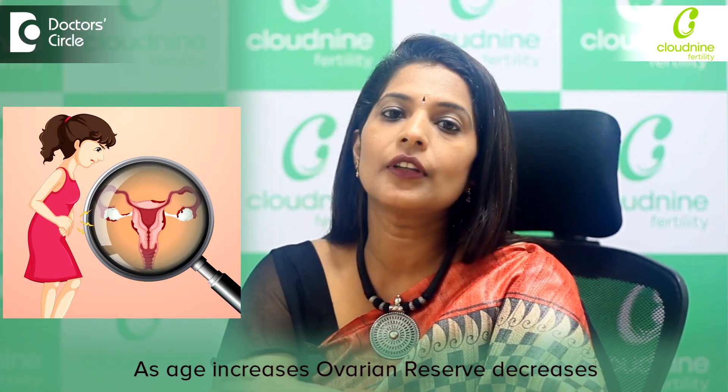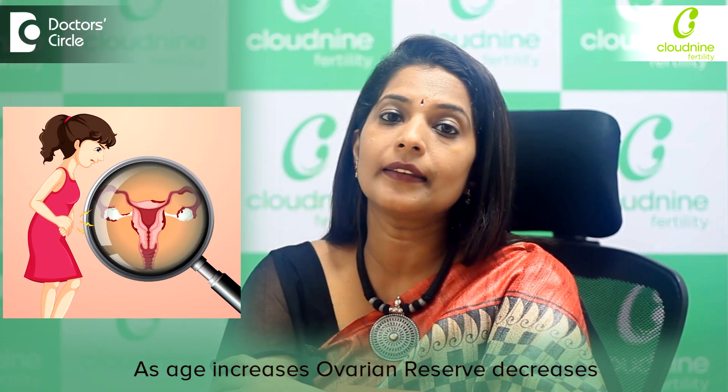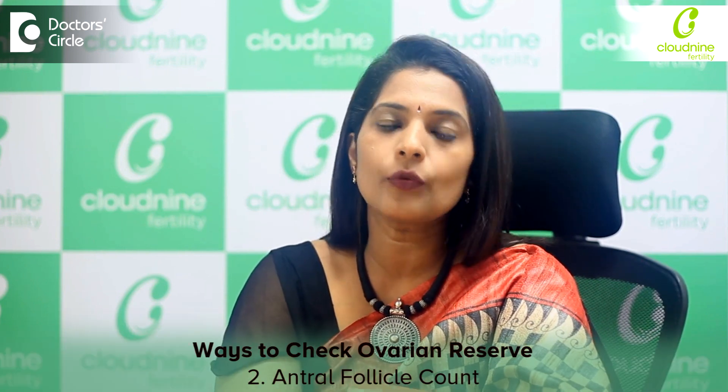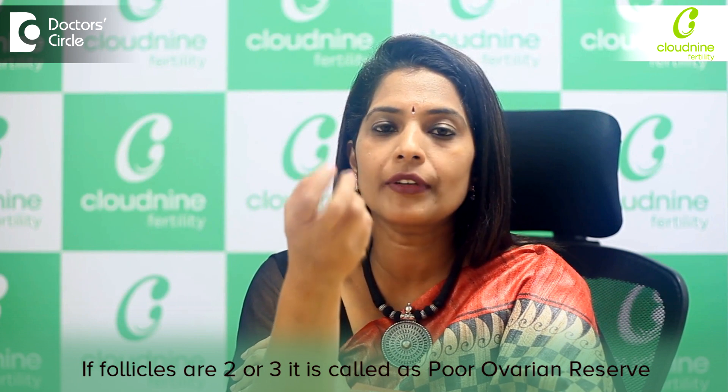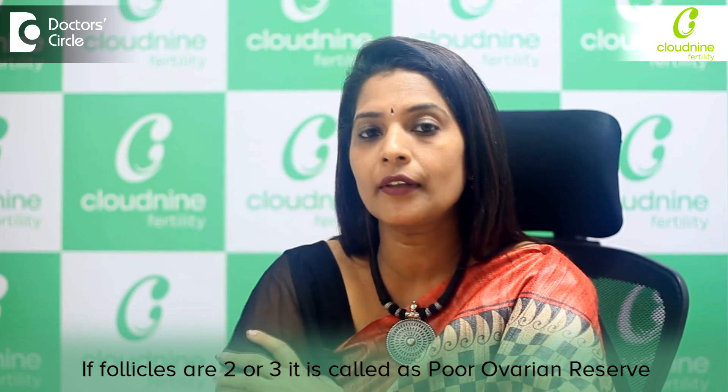So with increasing age, the ovarian reserve comes down, and that itself is one of the biggest indicators — if the age is more, your ovarian reserve could be much lesser. The other way of detecting a declining ovarian reserve is the antral follicle count. We do a scan to see how many follicles are there in the ovaries. If they are much lesser, like 2 or 3, we call this poor ovarian reserve.